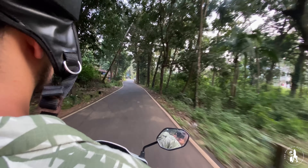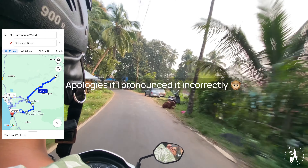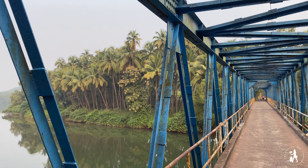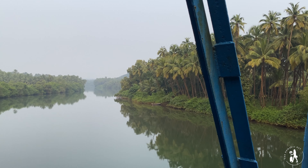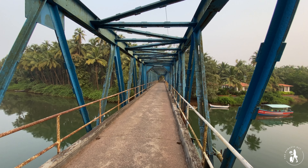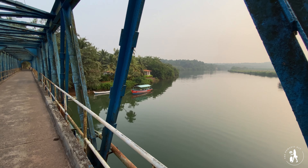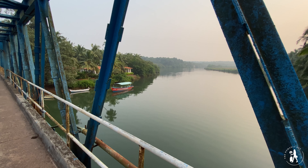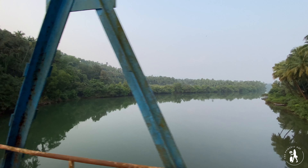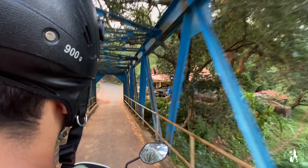Our next destination was a beach, and we had two routes to reach it. We chose the one crossing via Sadalixam because of this beautiful 20-year-old blue bridge which overlooks the backwaters of South Goa. This bridge is so narrow that only one car can pass at a time, and the locals have the understanding to let the other person pass through first.